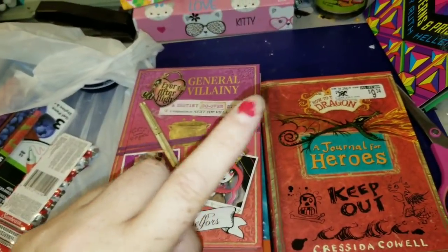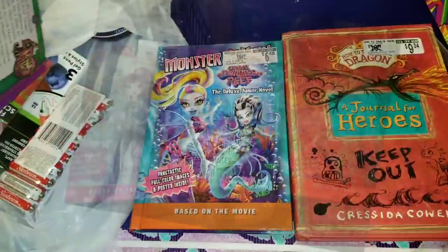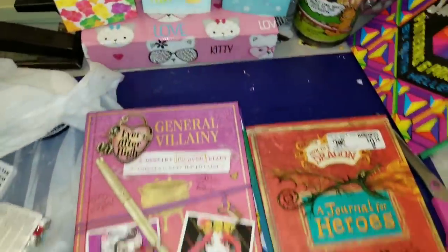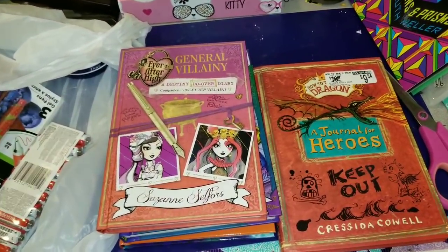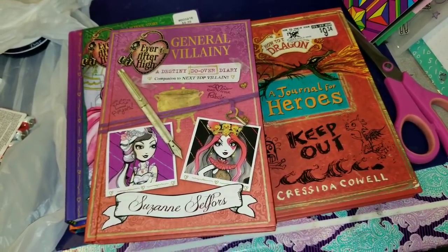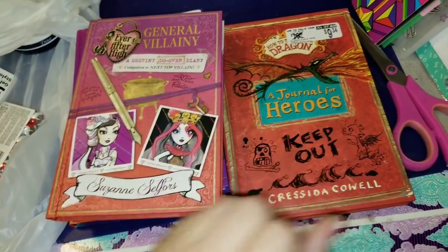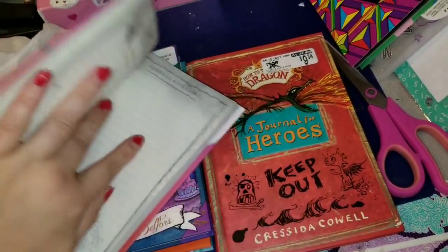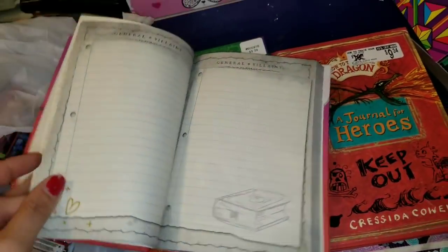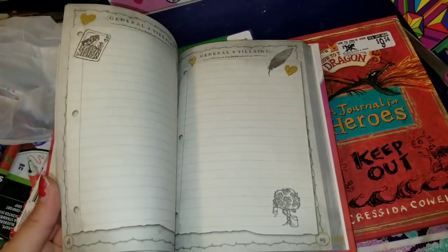I'm gonna put a picture up here because I didn't end up picking all of them up, but I found Ever After High books and Monster High books — there were so many and I ended up getting Jazzy three of them. This one right here is 'Ever After High: General Villainy — A Destiny Do-Over Diary, Companion to Next Top Villain.' When you open it up, there are different things you can write about, journal prompts, little things to read and journal your feelings about, and even little games.